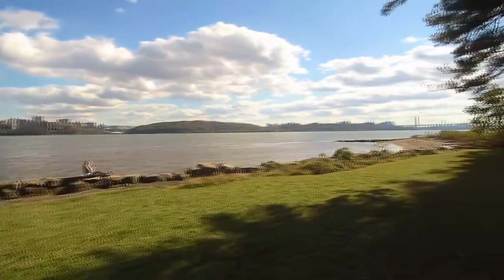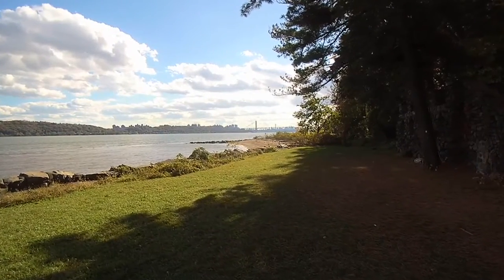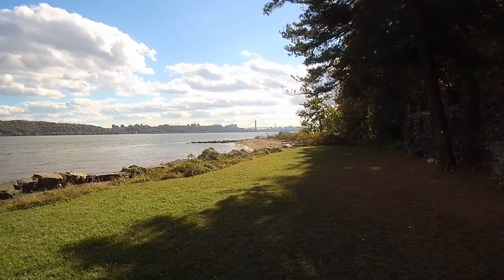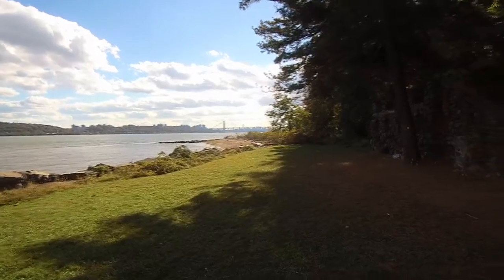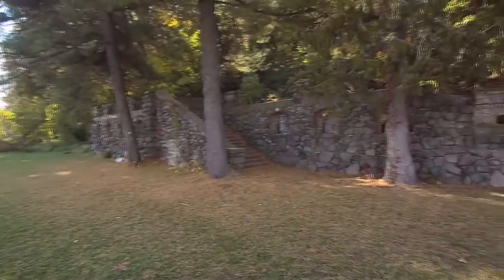Roger and Nancy again come up on deck so that they won't miss anything. Just in time — our boat is passing the Palisades, famous rocky cliffs along the Hudson, near New York City.